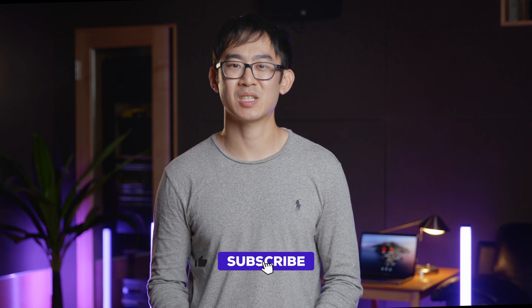Before we talk about the kinds of questions you'll face, if you're enjoying these tech interview prep videos, make sure you like, subscribe, and hit the notification bell for new videos every single week. We put a lot of effort into making these videos, and doing these things really helps the algorithm find our content.